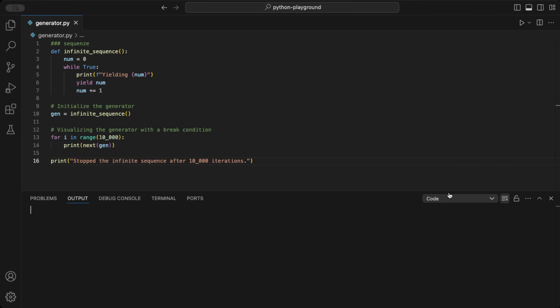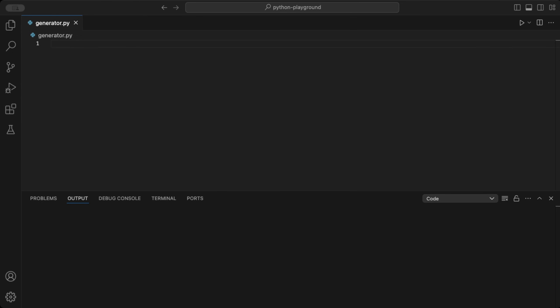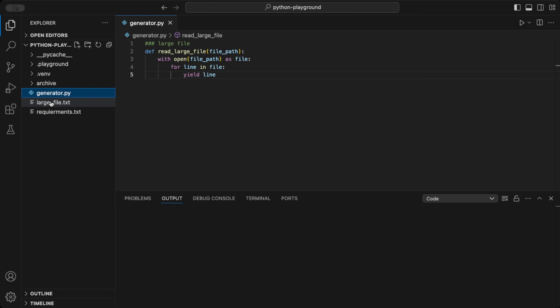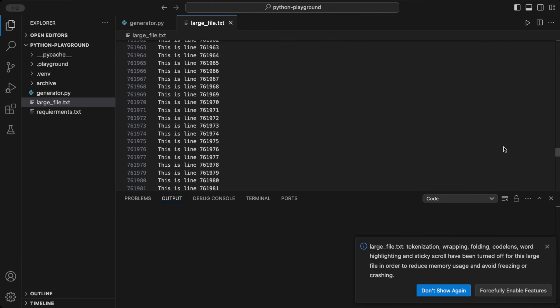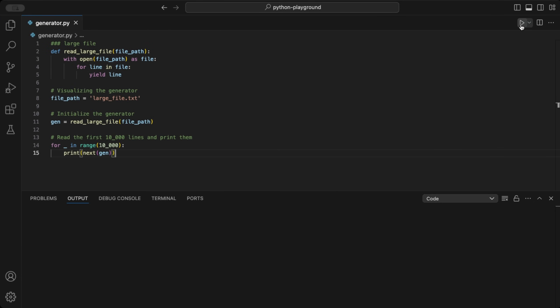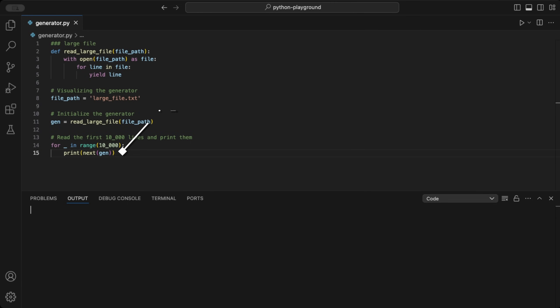Example 2: Reading large files line by line. Generators can be used to read large files efficiently. We're creating a generator function called readLargeFile, which opens a file from a path and reads it line by line, yielding each one. To demonstrate this, I've created a large file with 10 million lines counting upwards, named largeFile. Even VS Code struggles with how big it is. I've added a code snippet with a break after 10,000 iterations — note that the print even slows it down significantly. Look how fast it went through.